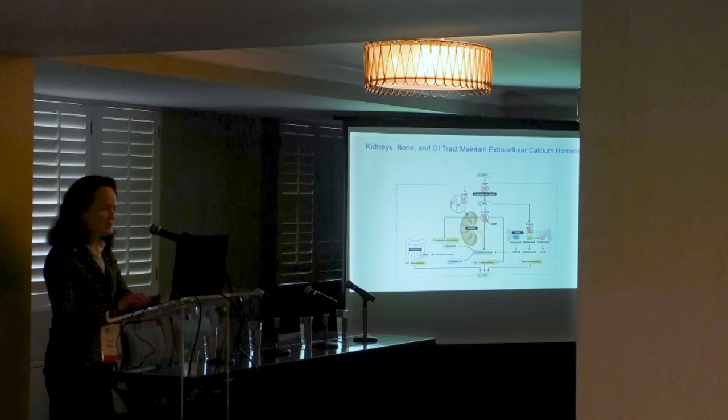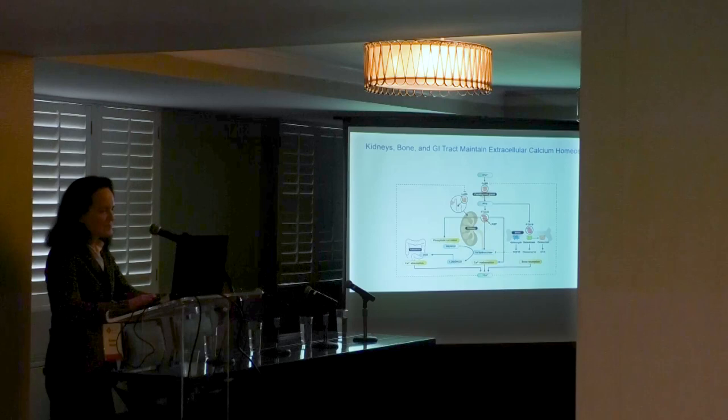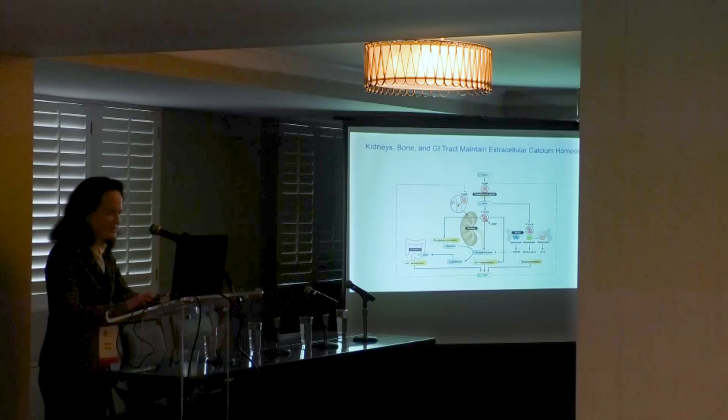Both PTH and calcium circulate in the blood within a very narrow concentration range. The calcium-sensing receptor detects changes in blood calcium concentration and modulates PTH secretion and urine calcium excretion. PTH has a direct effect on the bone to enhance bone absorption, on the kidney to stimulate calcium reabsorption and phosphate excretion, and activates vitamin D synthesis. Calcitriol, which is activated vitamin D, has a direct effect on the GI tract to absorb dietary calcium and phosphate.